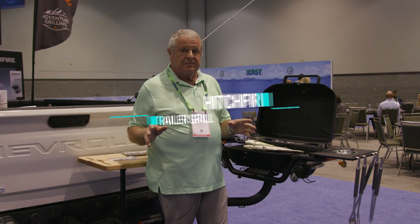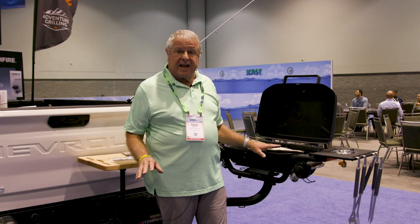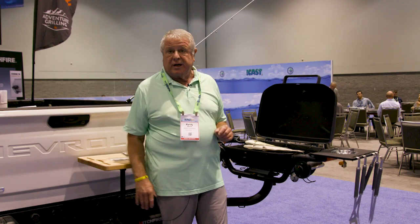Now this is a cool grill. I'm at the Hitchfire booth and Hitchfire has come out with a brand new gas grill to utilize your trailer hitch when you don't need to trailer your boat.